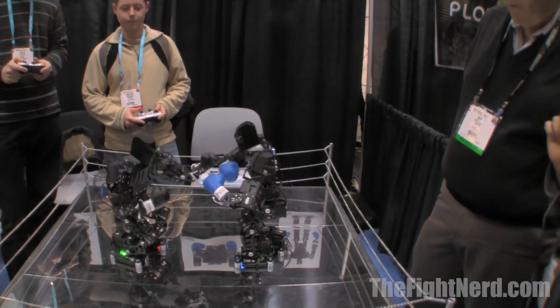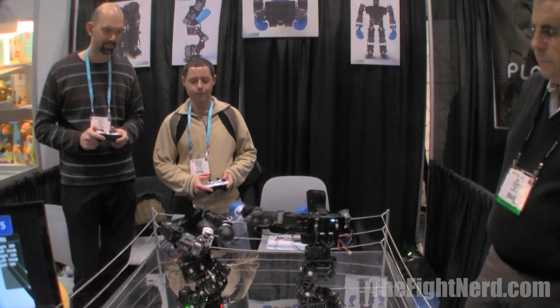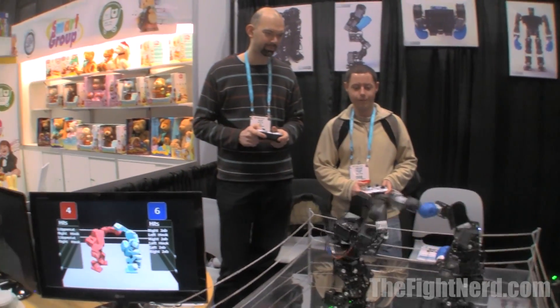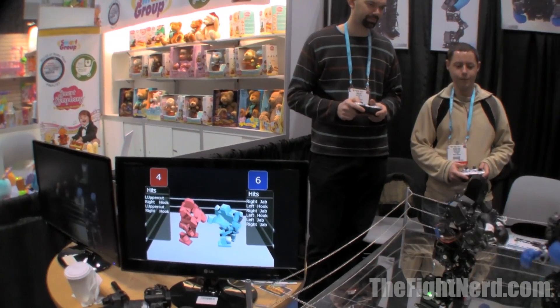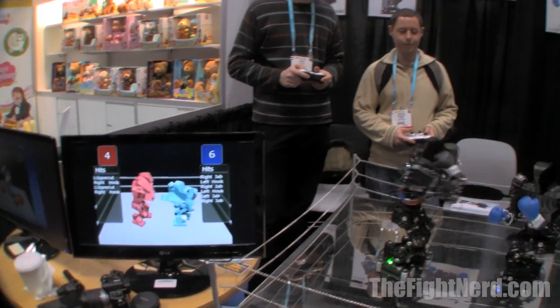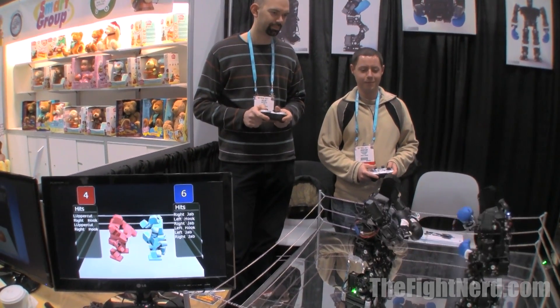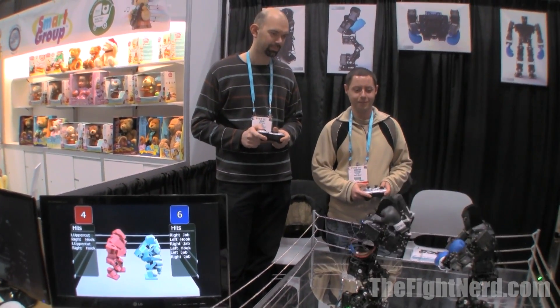The way we have it set up right now is for 10. So the first one to 10 is going to win, and we'll take the victory pose. Now, a lot of video games in the market have different types of punch, like a strong and a weak punch. Are you able to simulate that with these robots as well? Right now they're set up at the same strength, but that's something that will be considered in the final edition, the same way that we're going to be able to put your own decals on them and kind of individualize each fighter.